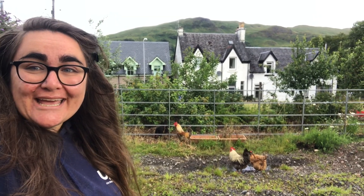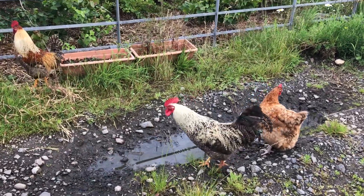At the chavah we also have chickens, tarnigolot. Shalom, tarnigolot!